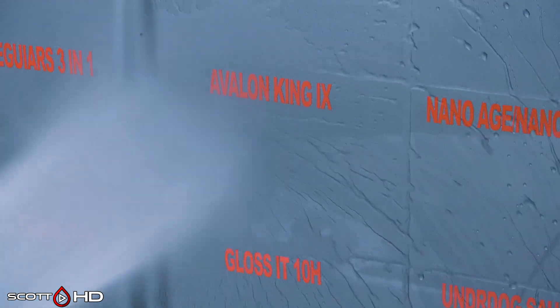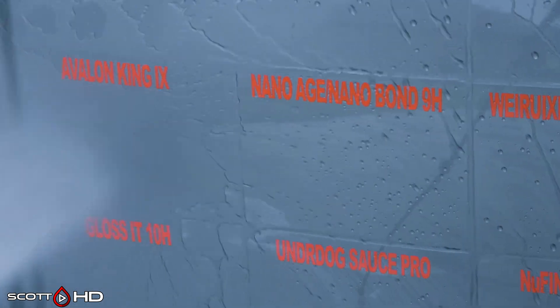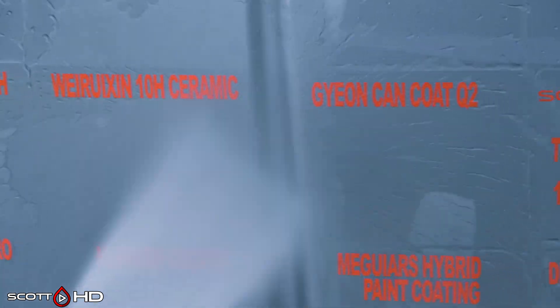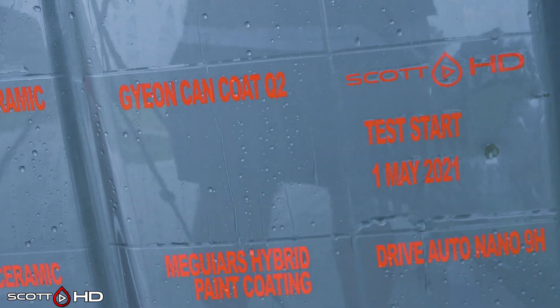Avalon King looks like it's holding up all right. Nano Age Nano Bond, right next to it, actually looks a little more hydrophobic than Avalon King — that's an inexpensive Chinese product. Rickson 10H and Gian Cancoat are next — Gian Cancoat looks very hydrophobic.